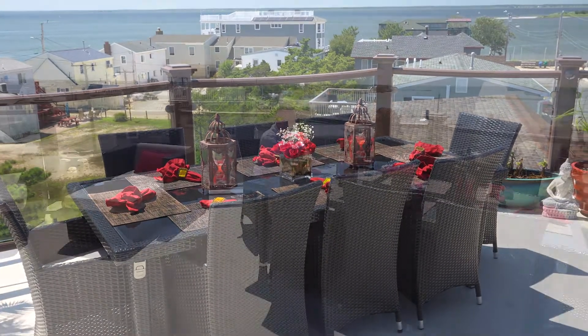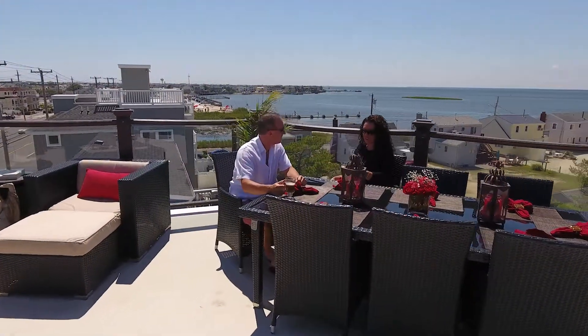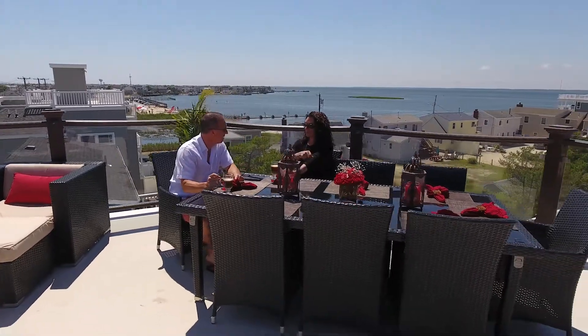We do a lot of entertaining up there. Matter of fact, we had a 70th birthday party for my father a few years back — we had almost 80 people on the roof.